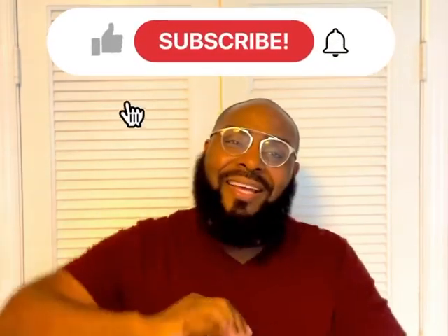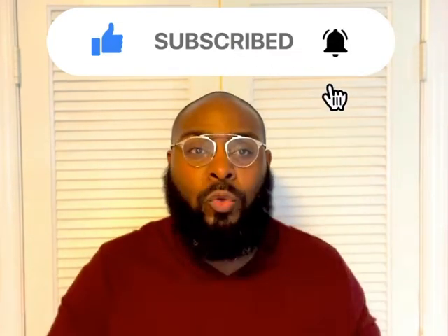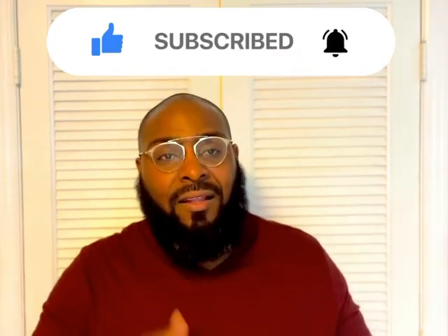Hope y'all enjoyed the show. Don't forget to like, subscribe, and hit that bell notification so you'll get notified when I upload new content. That's my time — I'm your guy Big Toast from Bond Fragrances and I'm out.